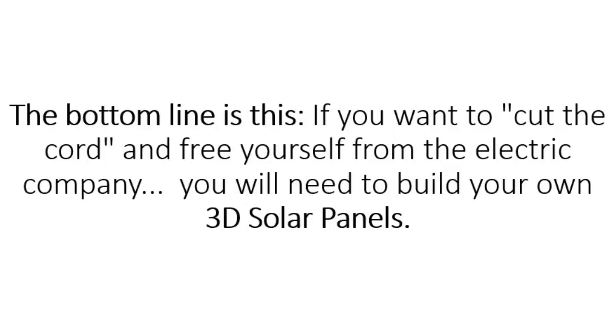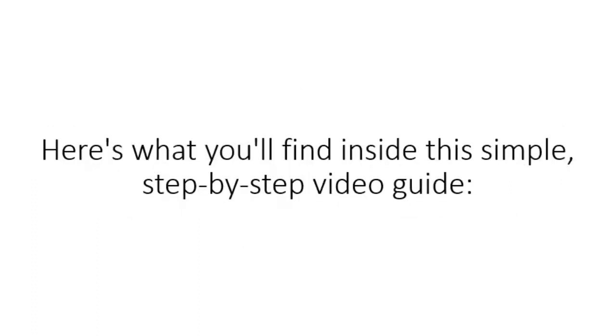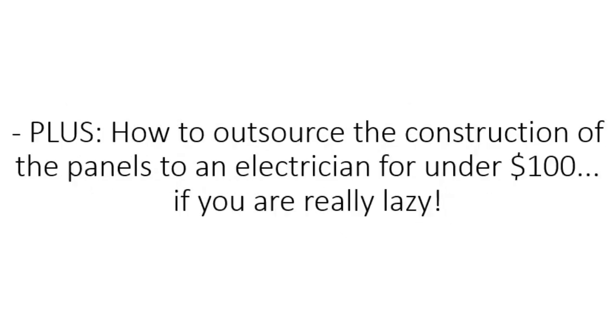The bottom line is this: if you want to cut the cord and free yourself from the electric company, you will need to build your own 3D solar panels. I took the MIT intricate designs and translated them into plain English so that anyone, no matter what age or skill level, can make their own electricity and get off the grid. Here's what you'll find inside this step-by-step video guide: how to build a 3D solar panel in under an hour; complete blueprints, color photos, and step-by-step instructions even if you've never assembled anything in your life; the secret of getting your solar cells five times cheaper — anyone can buy 1,000-watt solar cells for under $100 with this simple trick; plus how to outsource the construction to an electrician for under $100 if you prefer.